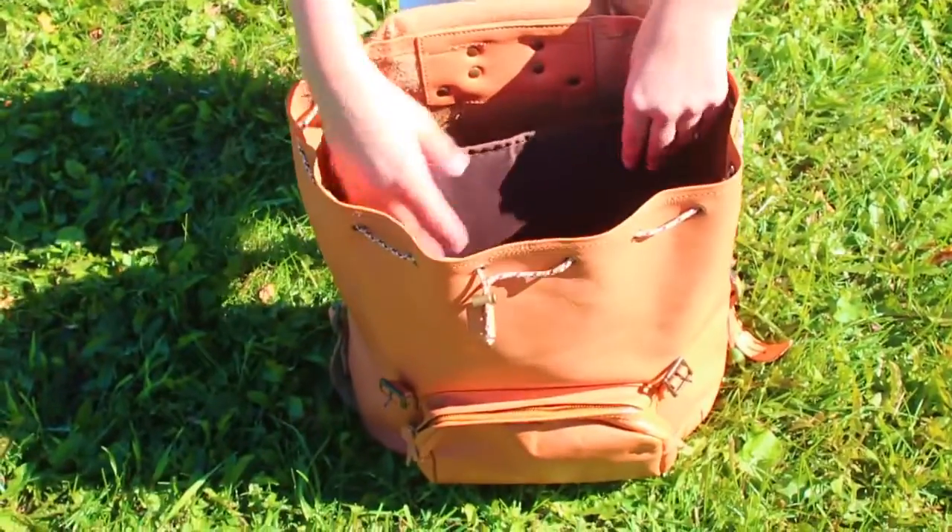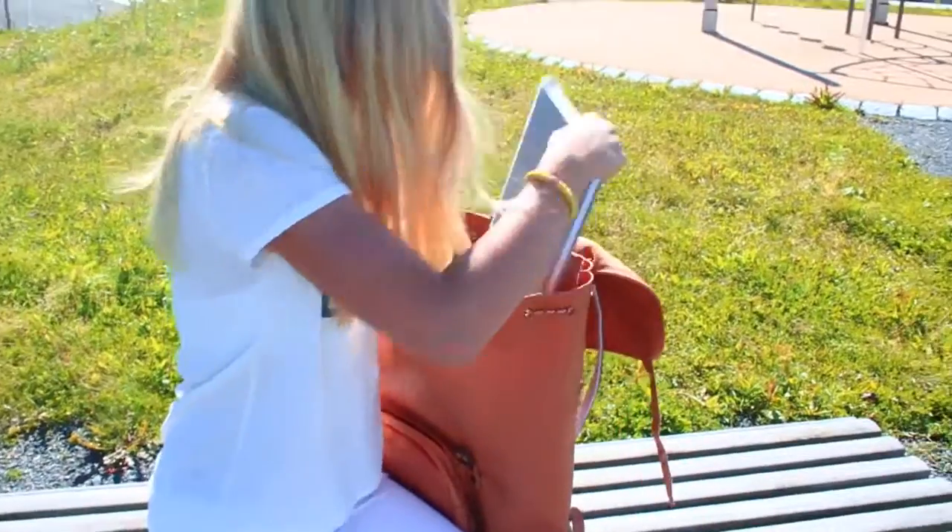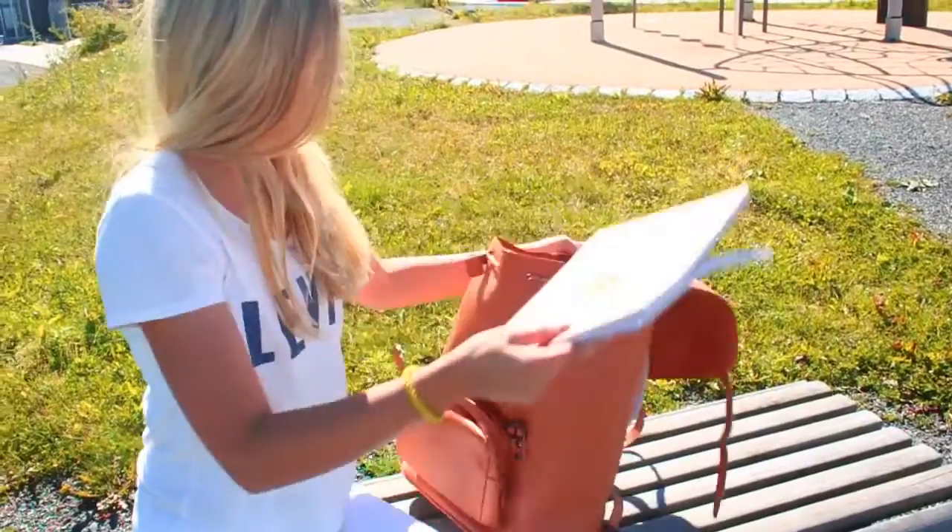Inside my backpack, firstly, there's a pocket that's actually for your computer or heavy flat stuff. I have some of my books right here — I have my class book. I'll normally have like one to three books like these which I do homework in and then bring back to school.